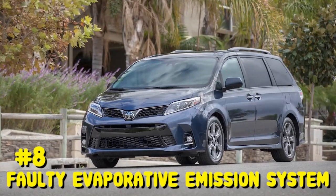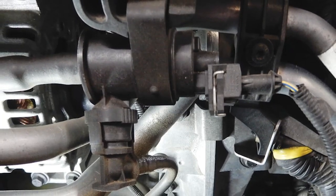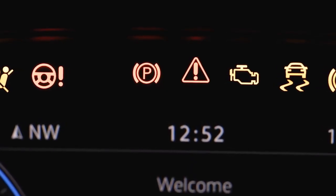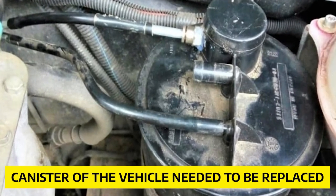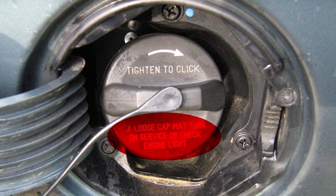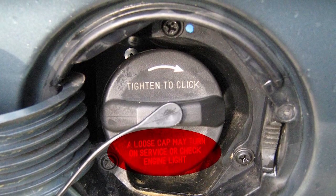Number 8: Faulty Evaporation Emission System. A few owners of the Toyota Sienna mentioned problems regarding the vehicle's evaporative emission system. Some reviewers had the check engine light come on when there was a problem with the system, usually because a canister needed to be replaced at a cost of about $300. Other owners had problems due to a loose gas cap and had to replace their gas cap to fix the problem.